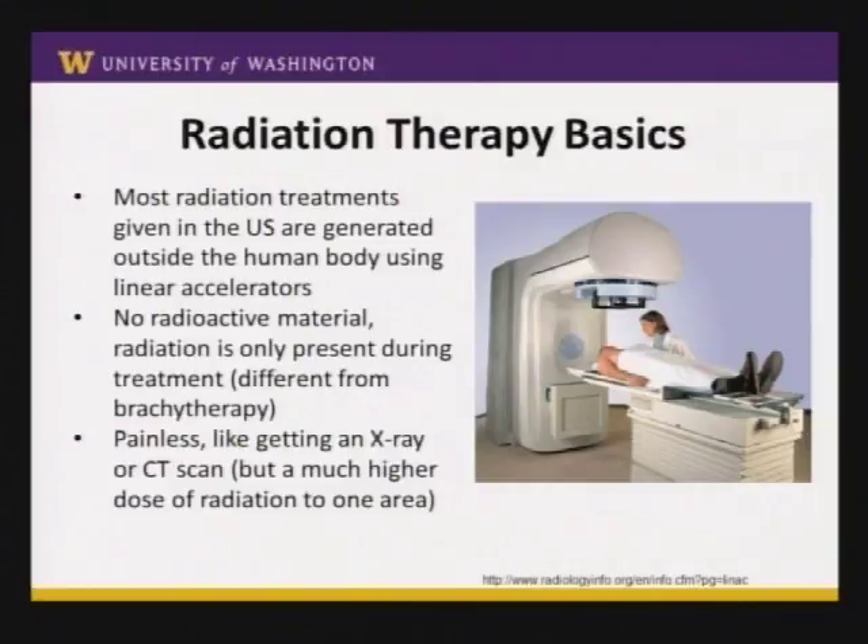Many of you are probably not too familiar with radiation therapy, so starting with the very basics. Most radiation treatments in the United States are generated using machines called linear accelerators. Basically, the radiation is generated by this machine and it comes out of the head of the machine in something we call a gantry.